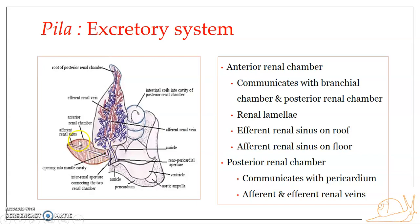Because of the presence of these lamellae — dorsal and ventral lamellae projecting into the cavity — the lumen inside the anterior renal chamber is much reduced. The lumen inside the anterior renal chamber is greatly reduced due to the lamellae arising from its roof and floor.